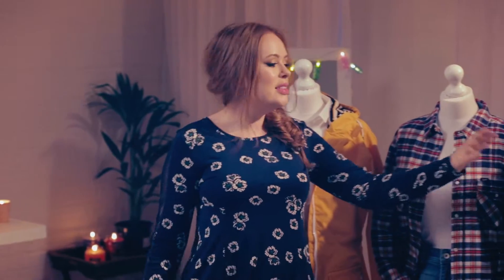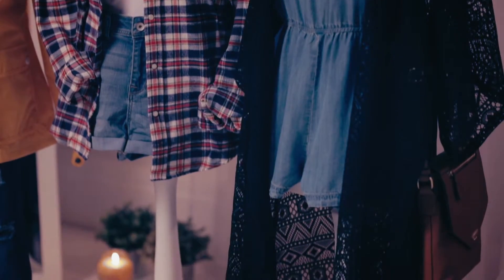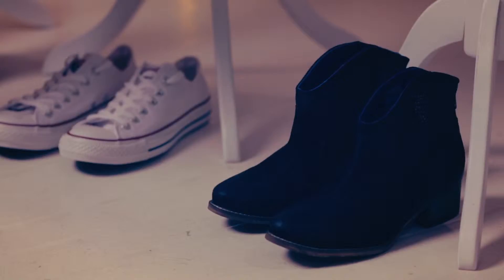This third look is a slightly more styled, fashionable look. It's a denim playsuit with a gorgeous black neck kimono over the top, and I think it looks great with a statement necklace and some black ankle boots.